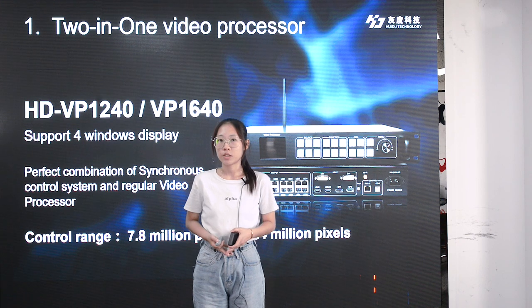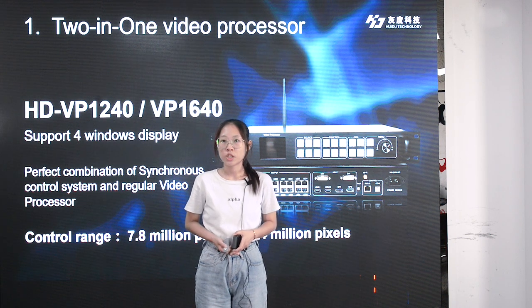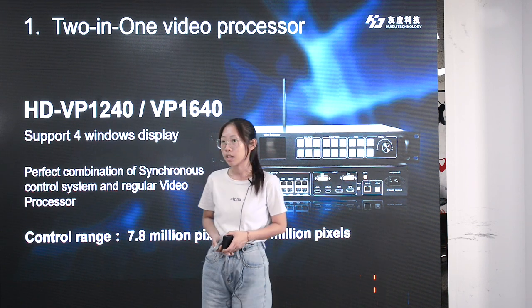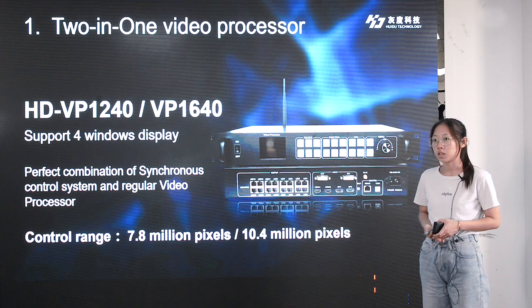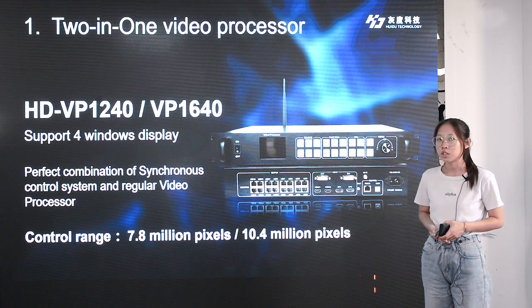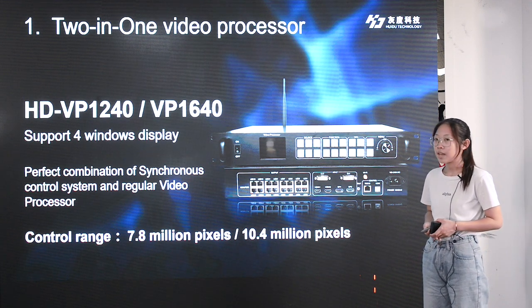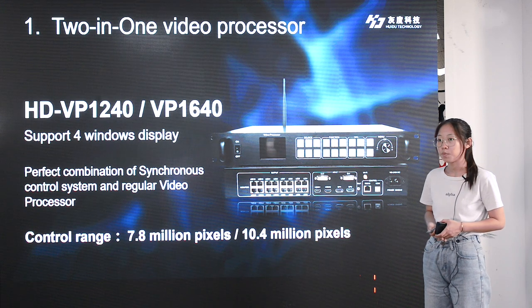Hello guys. My name is Gina, I'm a sales engineer from Huidu Technology. Thanks Mr. Kevin, and let me introduce some of our new products to you. Huidu Technology not only provides offline control solutions, we also have live control solutions for LED walls. Our new products, VP1240 and VP1640, are two-in-one video wall controllers for live scenes and live TV. They combine a synchronous sending card and video processor to directly display live video from a camera or other video sources to an LED screen with LAN port output. For loading capacity, VP1240 supports 7.8 million pixels, and VP1640 supports 10.4 million pixels.